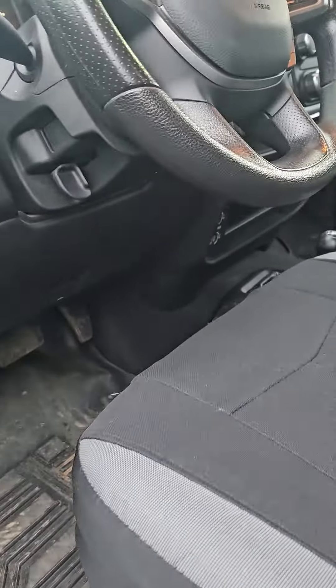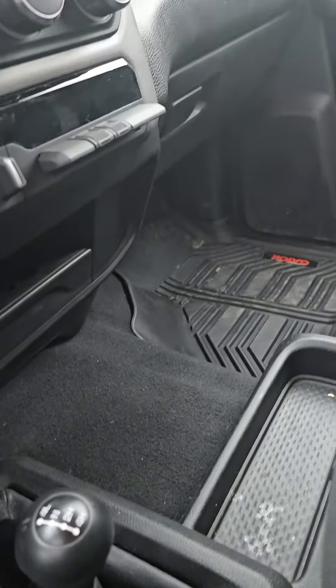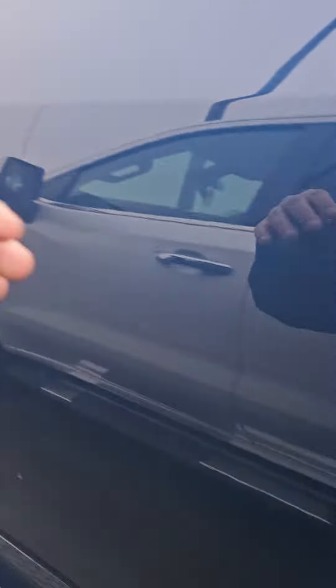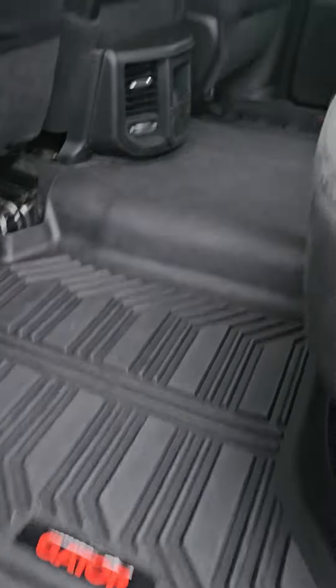Cloth seats, manual. Four-wheel drive down there, trailer brake controller. Screen, power rear sliding window. It is a crew. Leather liners.